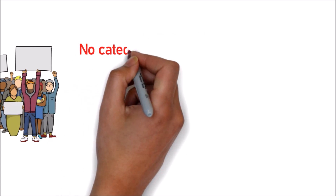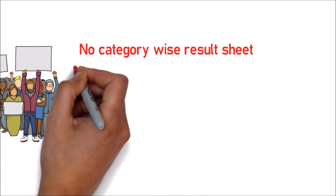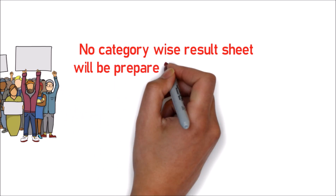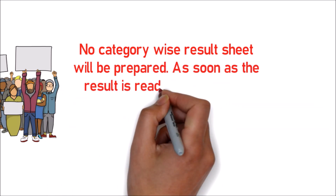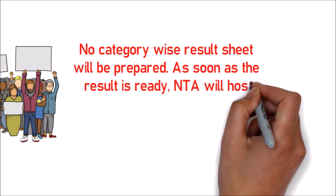No category-wise result will be prepared. As soon as the result is ready, NTA will host the result on the official website, and thereafter candidates may download the result sheet.